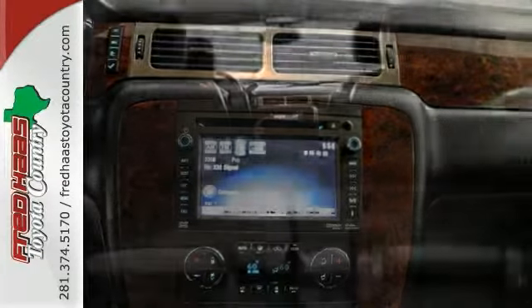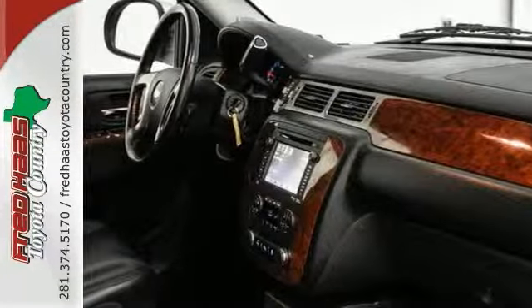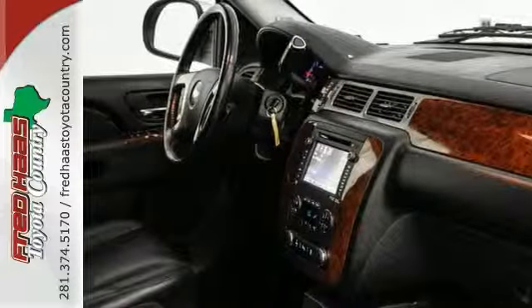It's a one-owner vehicle with a clean Carfax history. What are you waiting for? Call us today so you can take your test drive of this Chevrolet Tahoe.